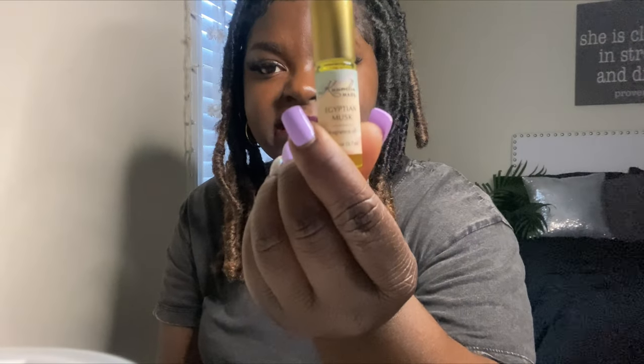Next up is Egyptian Musk. I would say this smells like a goddess. This is something you'll wear on a special occasion if you want to smell more expensive. You could wear it every day, but I'd say if you want to smell really expensive and you're wearing a nice outfit, then Egyptian Musk is perfect for you.